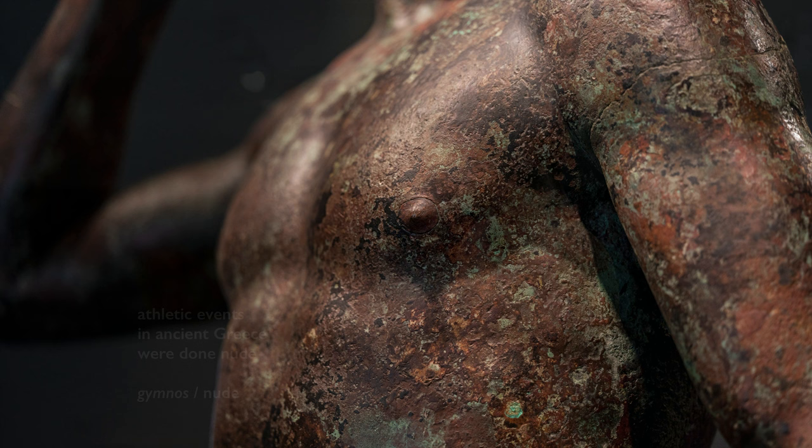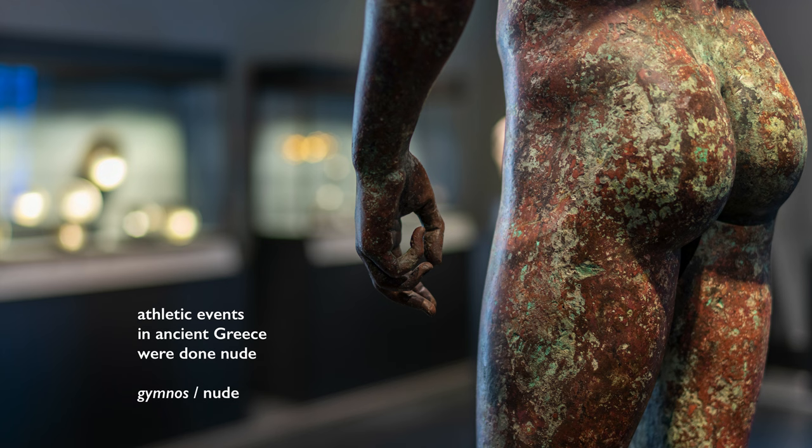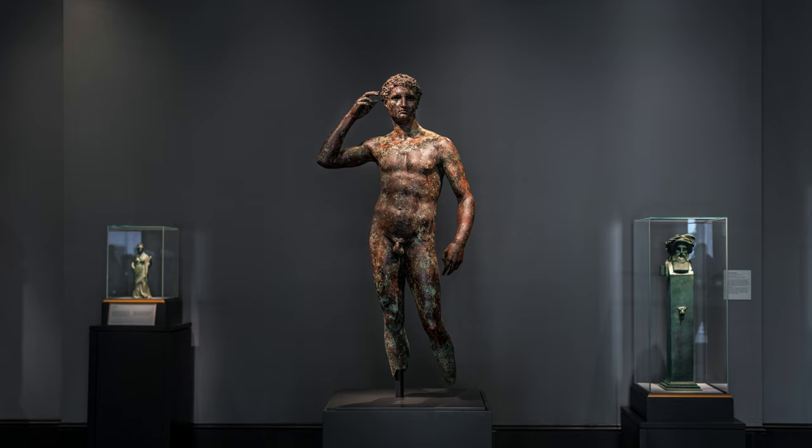We have to remember the Greeks did their athletic events in the nude. The word gymnasium comes from the Greek word gumnos, meaning nude. So they saw a lot more nude bodies, and they would have done a lot simply by observation.